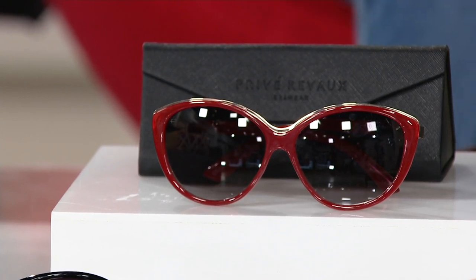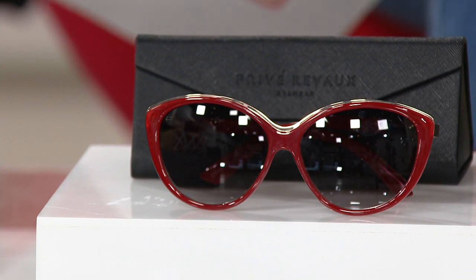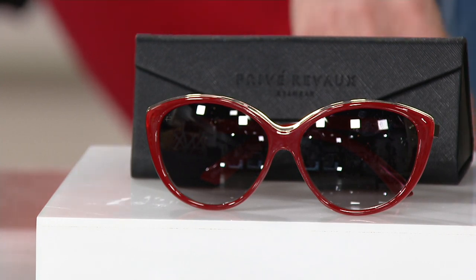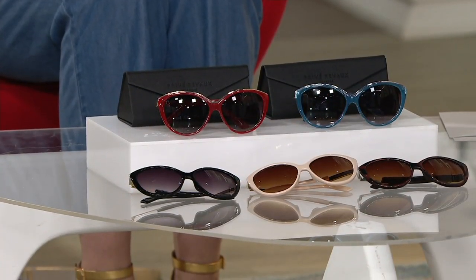I hate to admit it, but I kind of am starting — when I want to read outside, if I'm doing work outside, my sunglasses alone aren't really cutting it anymore. So I'm starting to maybe need a little magnification. I said it out loud, so it must be real.